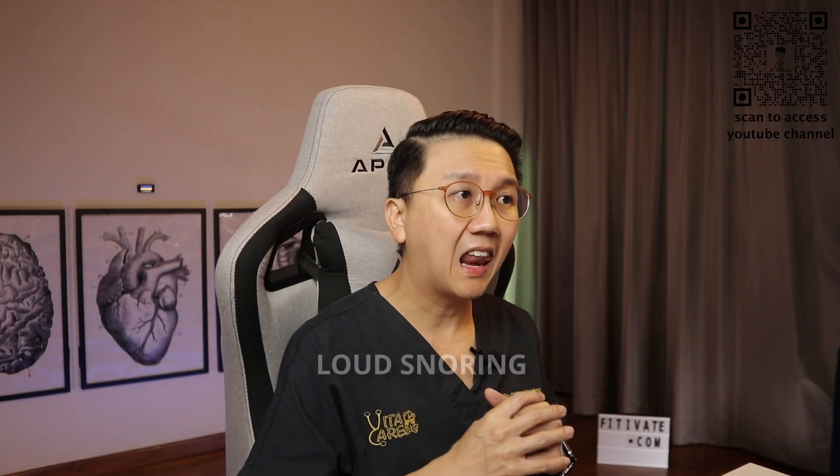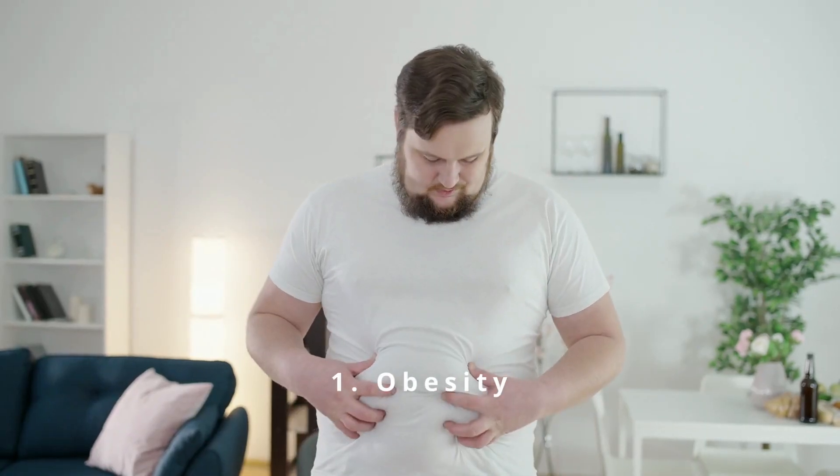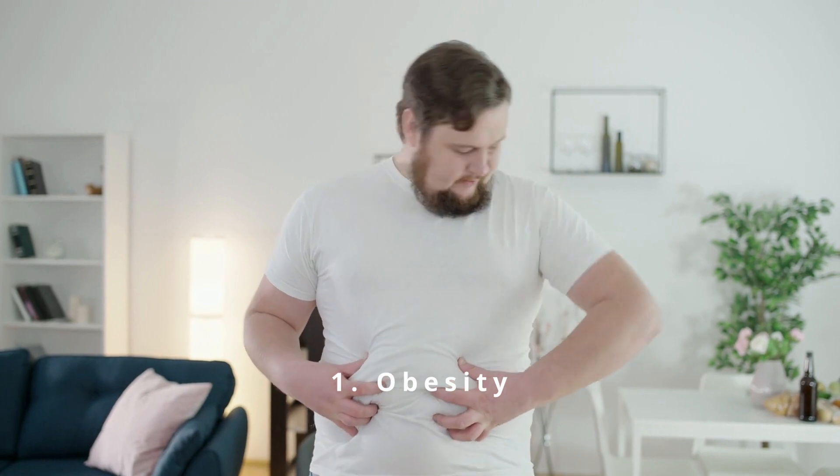A noticeable sign of obstructive sleep apnea is loud snoring. Risk factors for OSA include obesity — fat deposits around the upper airway can narrow the airway, and when the muscles are relaxed during sleep, the extra weight can cause the airway to collapse and be blocked.